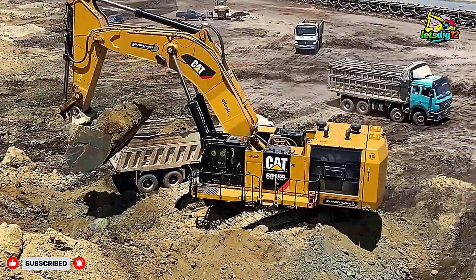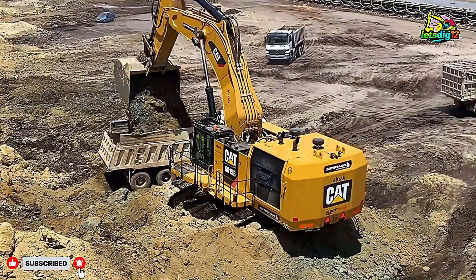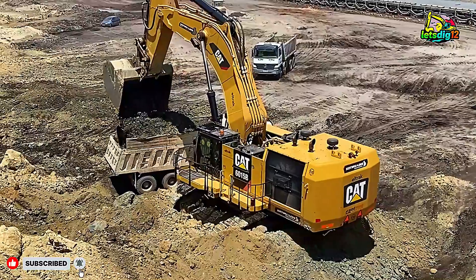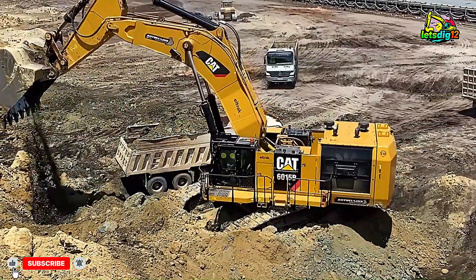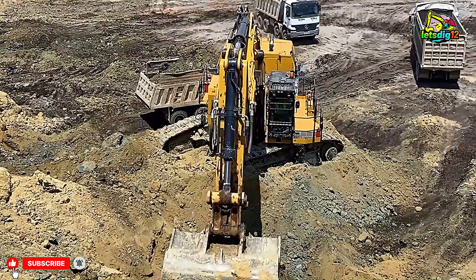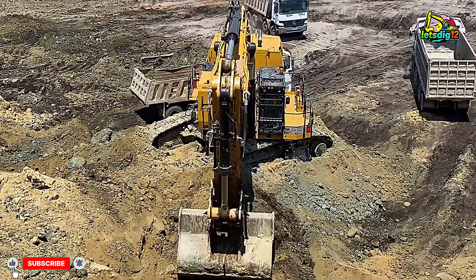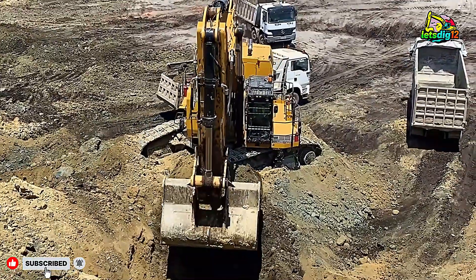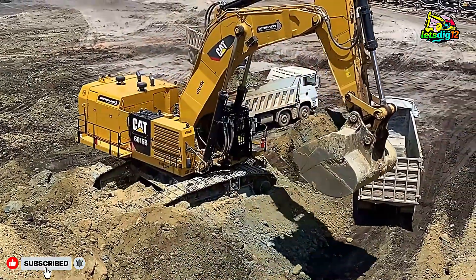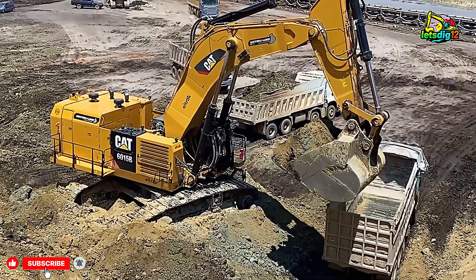The heavy dump trucks working with these excavators are designed to carry between 50 to 90 tons of material per trip. Their reinforced bodies and powerful engines allow them to move heavy loads across rough terrain. The synchronized teamwork between excavators and trucks ensures continuous flow, reducing downtime. Together, these machines move thousands of tons of material every single day.